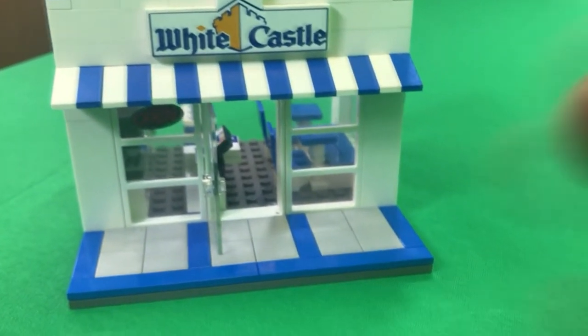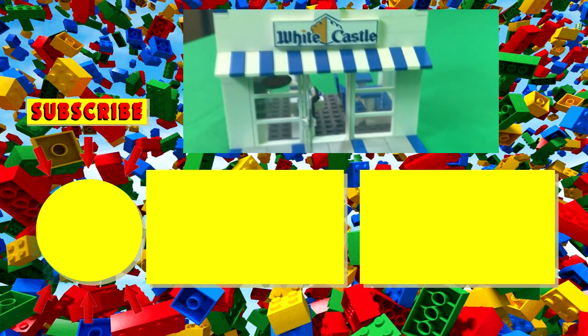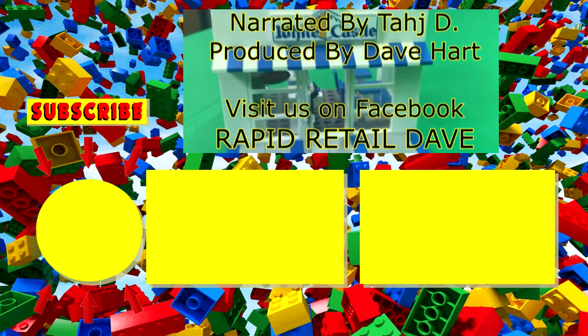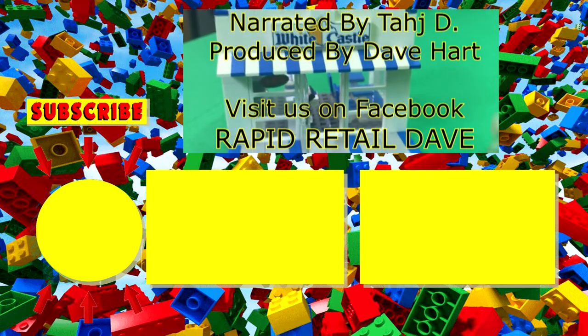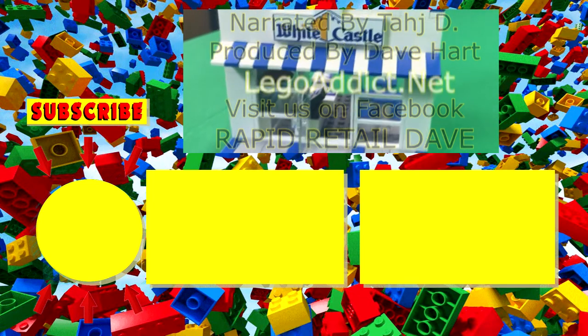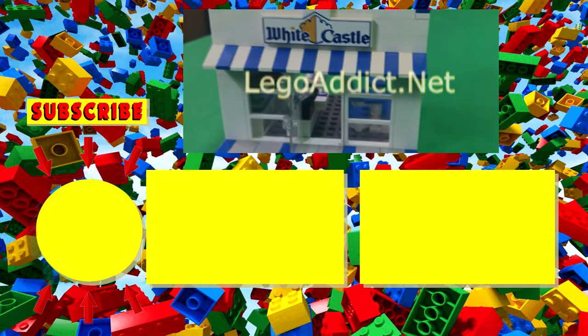Make sure you turn on that bell notification so you will know when we upload videos. Don't forget to like this video, share it with your family, your aunts, your uncles, your cousins — everybody. Subscribe and comment down below what other things you want to see us make. Alright, Brick Attic family, we're out of here.